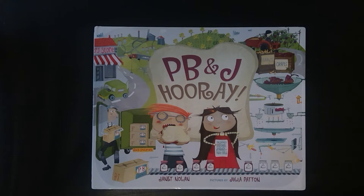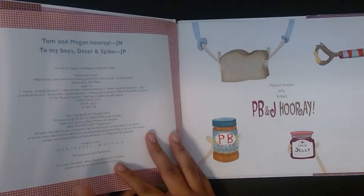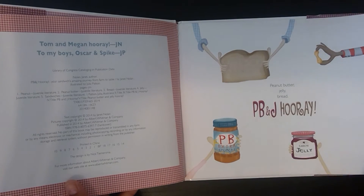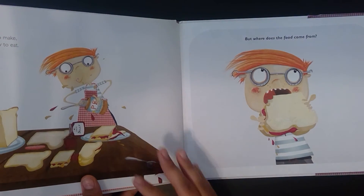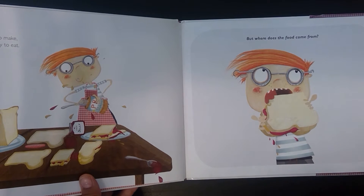PB&J Hooray by Janet Nolan. Pictures by Julia Patton. Easy to make, yummy to eat, but where does the food come from?